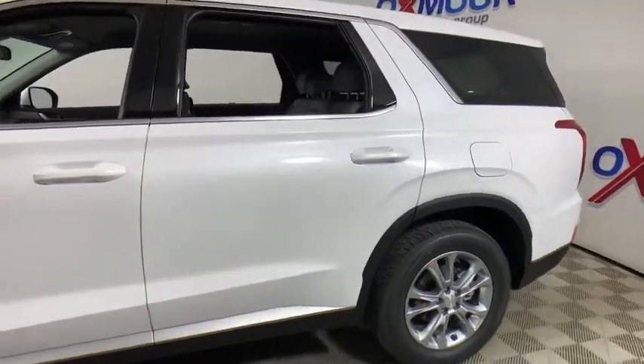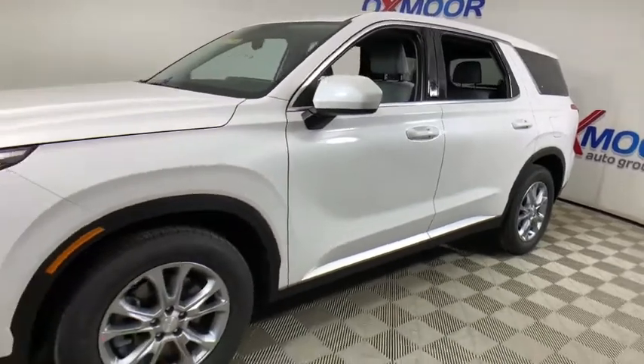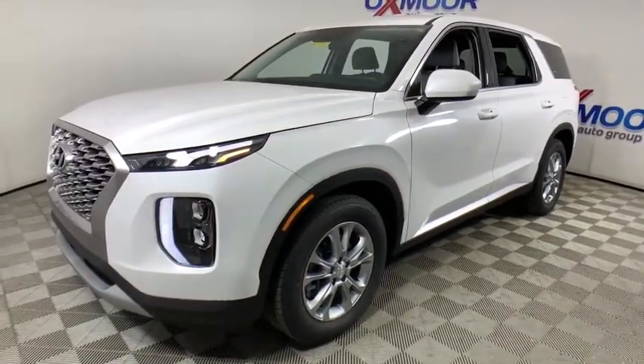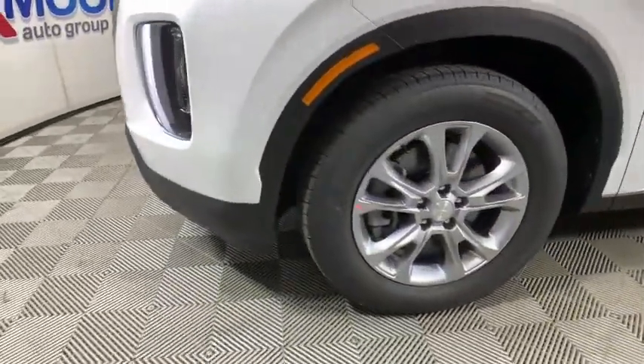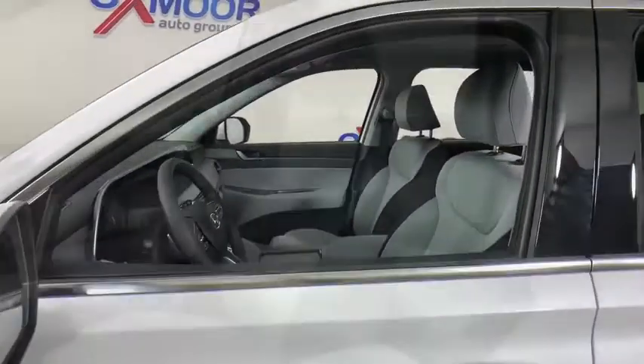Looking for the right vehicle? Check out the 2021, 2020 Hyundai Palisade. The Hyundai Palisade includes loads of interior room, third row seating, and a stylish exterior. Throw in all the additional technology features and your family will be thrilled to ride around in style.